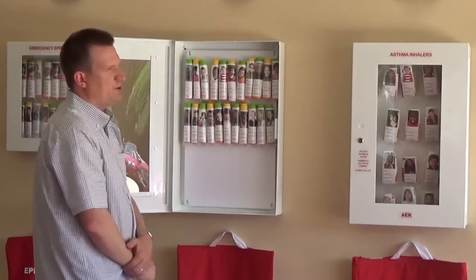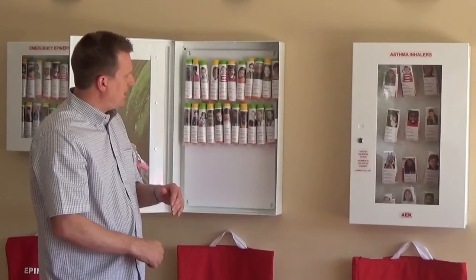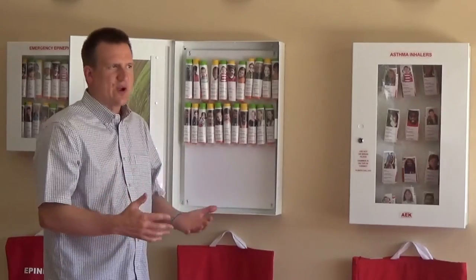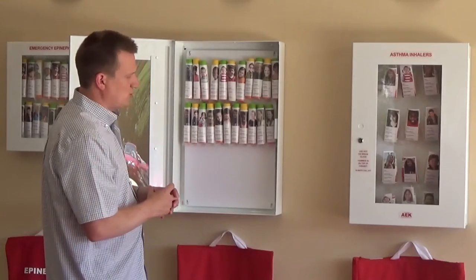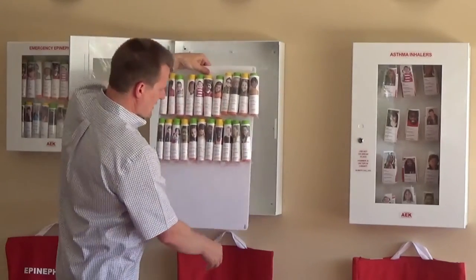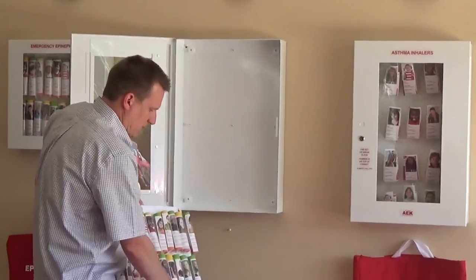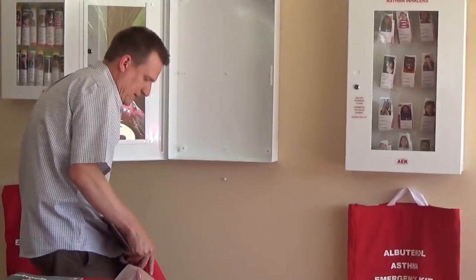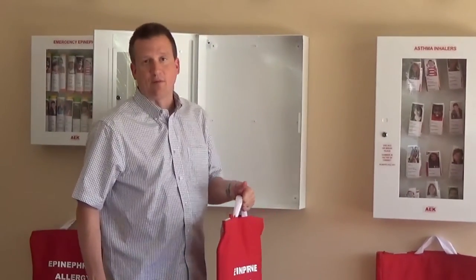When I introduced this product at the National Association of School Nurses show in Orlando, I got immediate feedback — they said, what if we have to do an evacuation? We're trained that we need to be able to take medication with us. So when I got back home after that show, we made design modifications so that this panel is quickly and easily removable. With each cabinet we include an evacuation bag, so you can slide everything right into the evacuation bag and off you go. It has a carrying handle so you can get in and out of the building knowing you have everyone's medication.